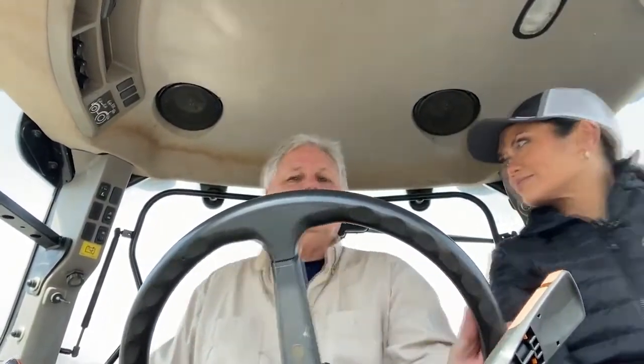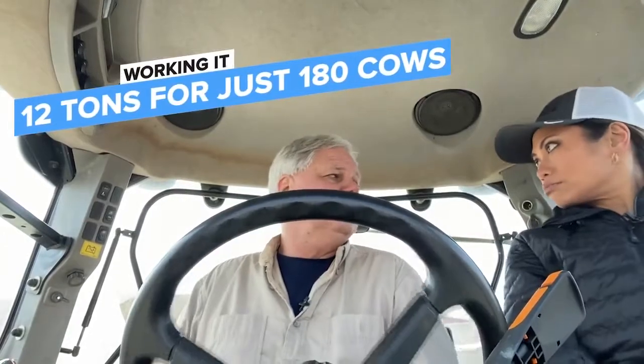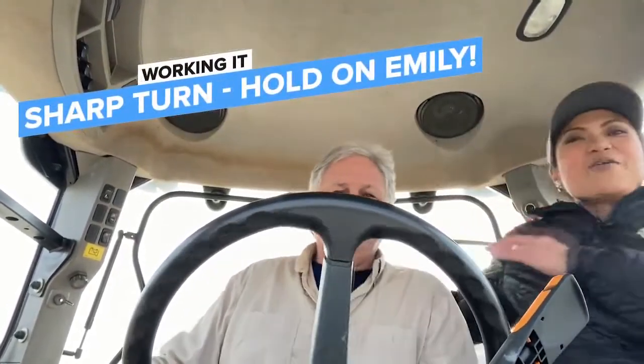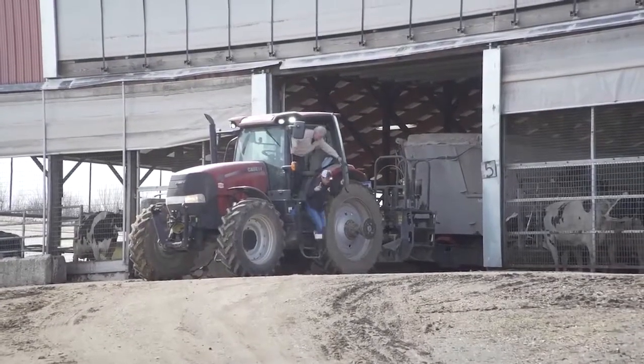So you just loaded up how much food? 12 tons. 12 tons — how many cows does that food feed? 180. For how many meals? The whole day. One day. The food is dropped where the cows have easy access to it throughout the day, and that is how cows get fed. I'd say I was pretty good at supporting Dave while he drove, so at least I know I have a pretty good fallback if this TV thing doesn't work out.